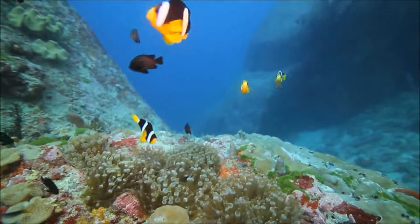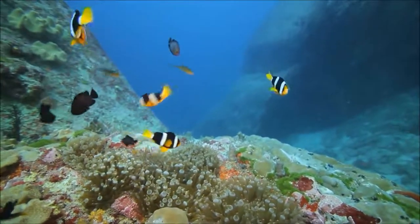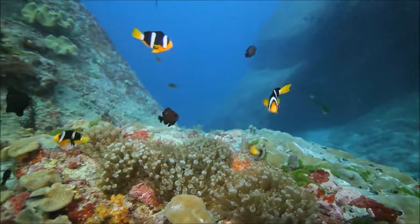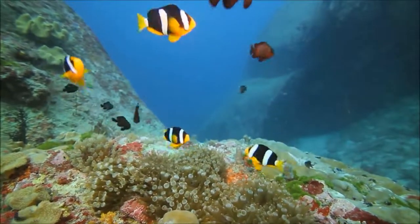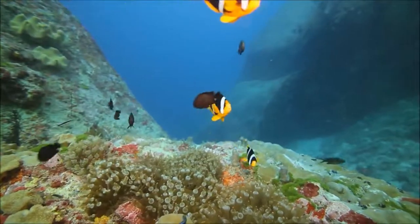But what does the anemone get out of this? Well, the little clownfish can chase away butterfly fish that would eat the anemone, and they can also clean the anemone of parasites and bits of food that the anemone has no way of cleaning itself.